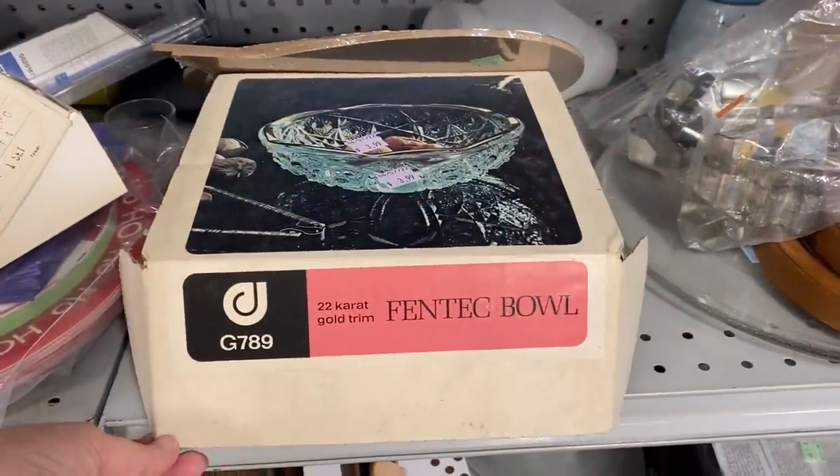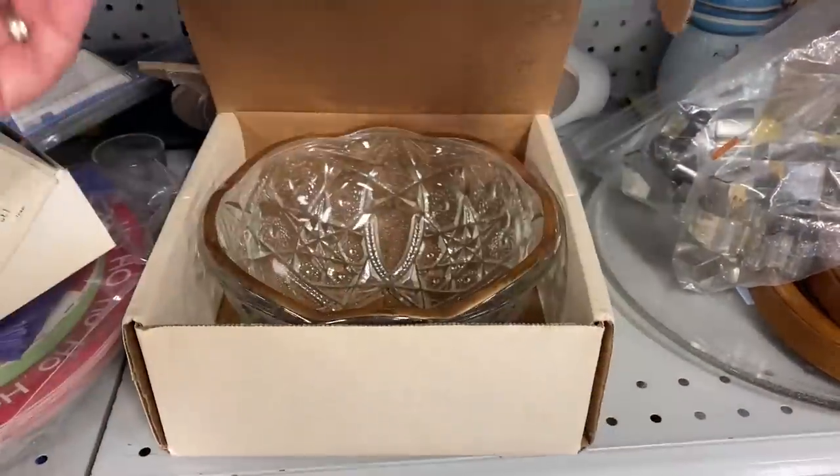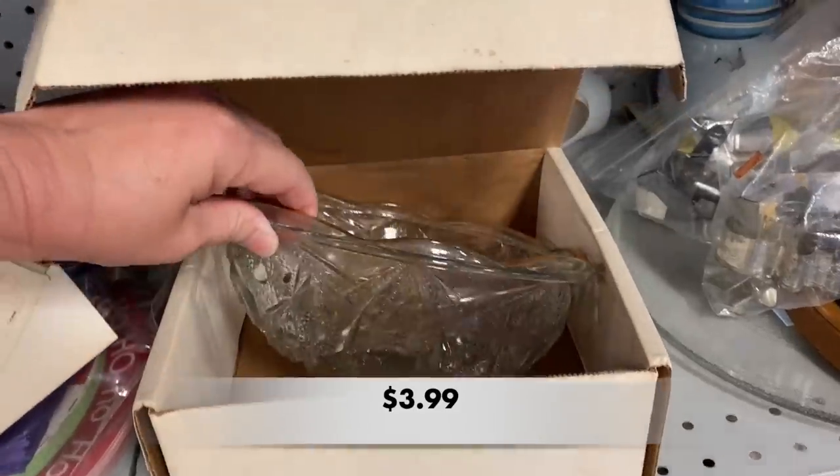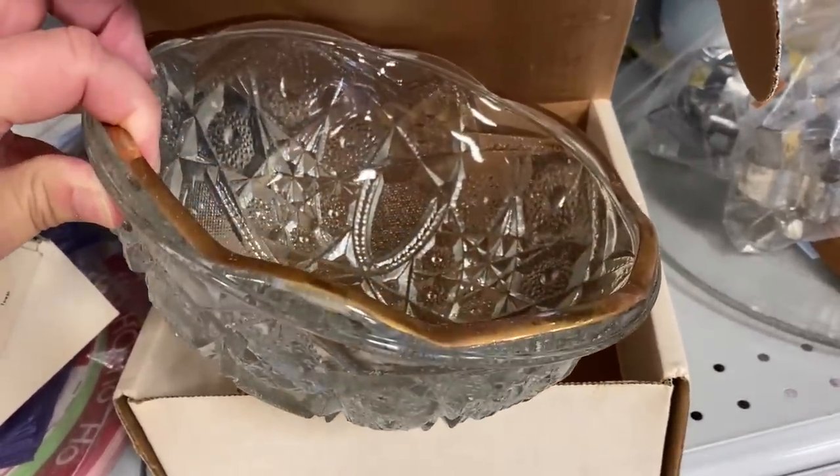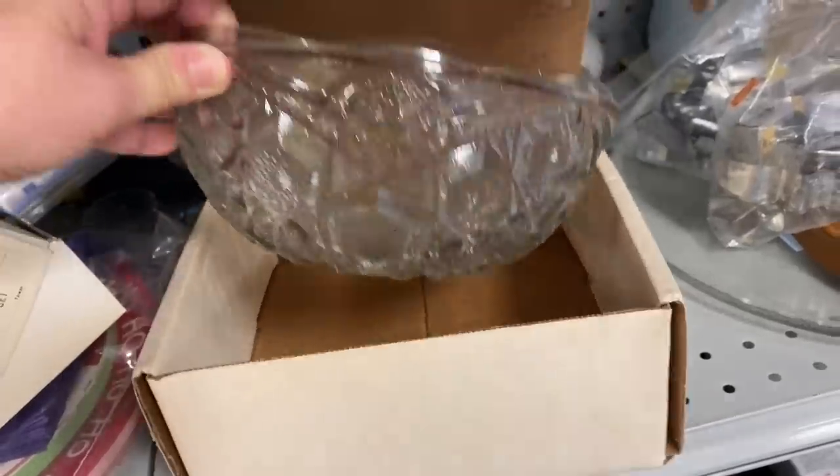I like to make sure I check original packaging — you never know what you may find. This is a bowl called a FinTech bowl. That's the pattern, FinTech, and it is made by Jeanette.